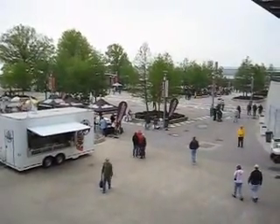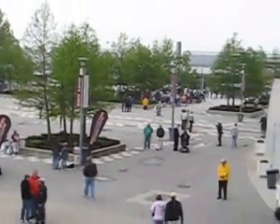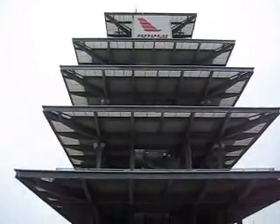So if you hear me talking about this stuff on the air, this is my view whenever we do this from the track. And if you look straight up over my head, there's the historic Bombardier Learjet Pagoda.